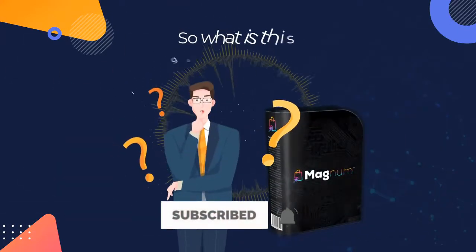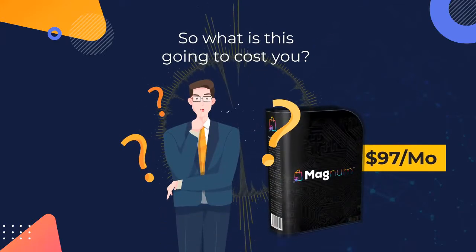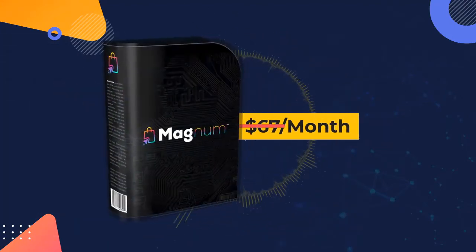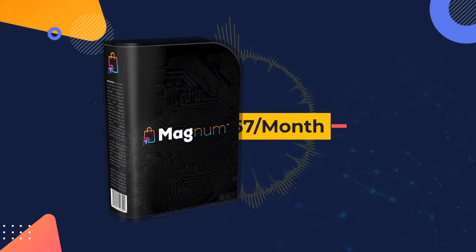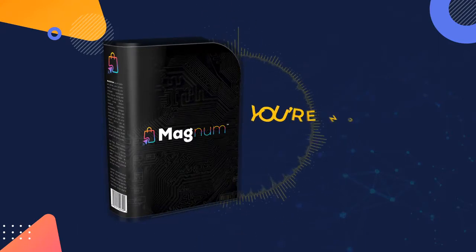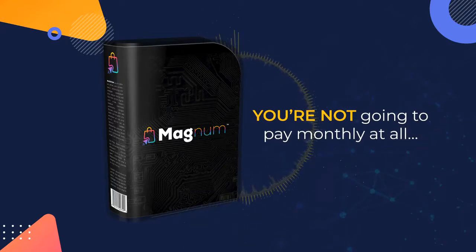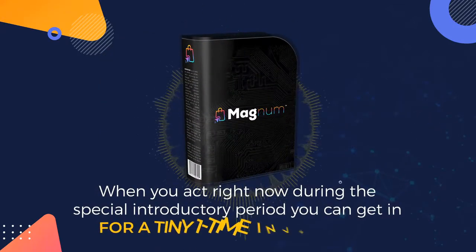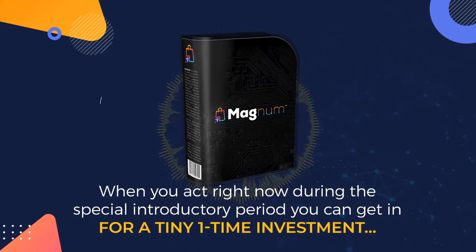So what is this going to cost you? $97 a month would be a steal, right? But of course, you aren't going to pay $97 a month. You aren't even going to pay $67 a month. Not even $47 a month. In fact, you're not going to pay monthly at all. When you act right now during the special introductory period, you can get in for a tiny one-time investment.